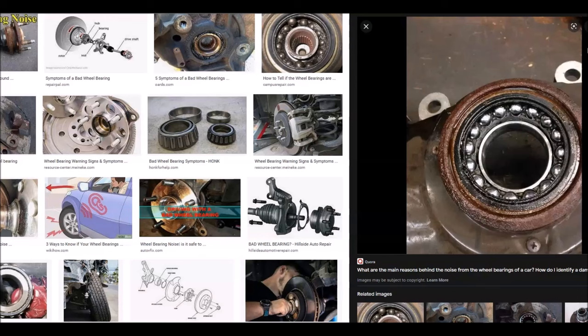If you jack up the car, you won't be able to spin the tire as freely as you usually would, and you can often hear a sound out of it too. You can jack up the car and see how freely the tire spins — it should spin pretty easily. If it's not spinning easily, then you very likely have a bad wheel bearing that needs to be replaced.